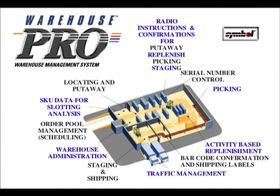Here we have WarehousePRO warehouse management system. Functions include: radio instructions and confirmations for put-away, replenishment, picking, and staging; organisation of picking activity; activity-based replenishment — more picking means more requirement to replenish; barcode confirmation and shipping labels; traffic management, staging and shipping; warehouse network administration; order pool management and scheduling; SKU data for slotting analysis; and locating and put-away.